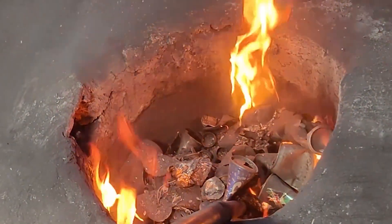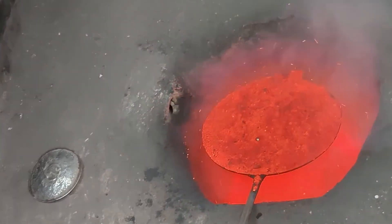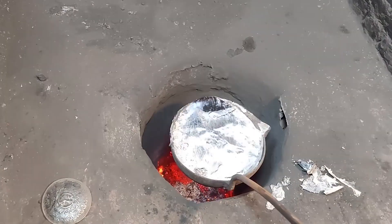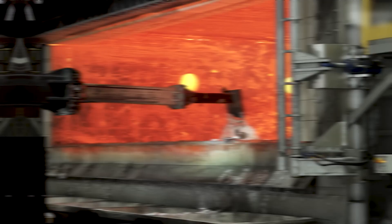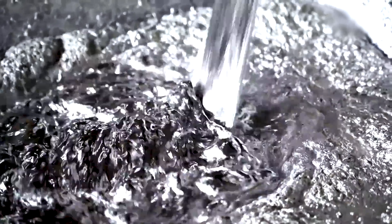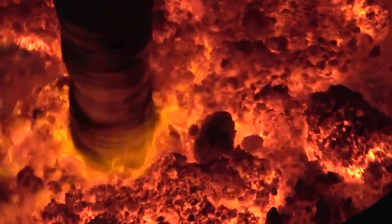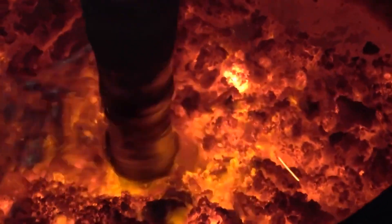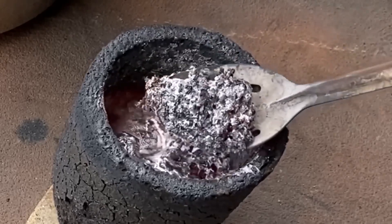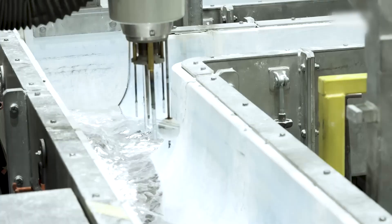But melting aluminum isn't as simple as it sounds. As soon as the metal liquefies, it reacts with oxygen in the air, creating a layer of aluminum oxide called dross. If left unchecked, this dross can mix back into the liquid metal and affect its quality. To prevent this, skilled operators use long steel paddles to skim the dross off the surface, making sure the metal stays pure. Many recycling plants also add special chemicals called flux agents that help impurities stick together and float to the top. Some even inject chlorine gas into the furnace, which reacts with unwanted particles and lifts them away for easy removal. By the time this stage is over, the molten aluminum is almost perfectly pure and ready to be cast into solid forms.